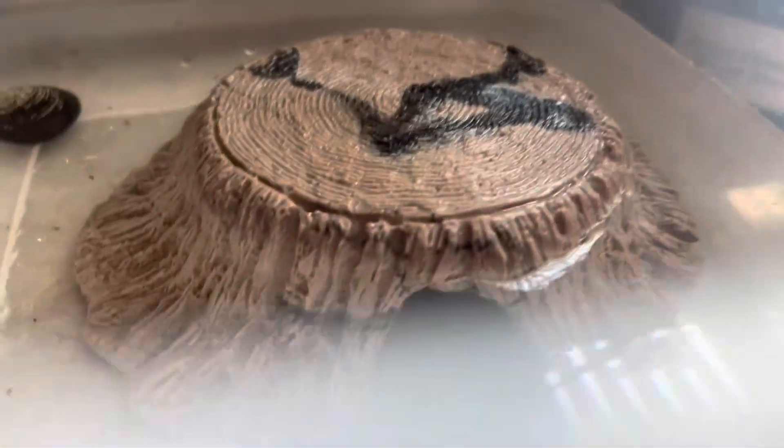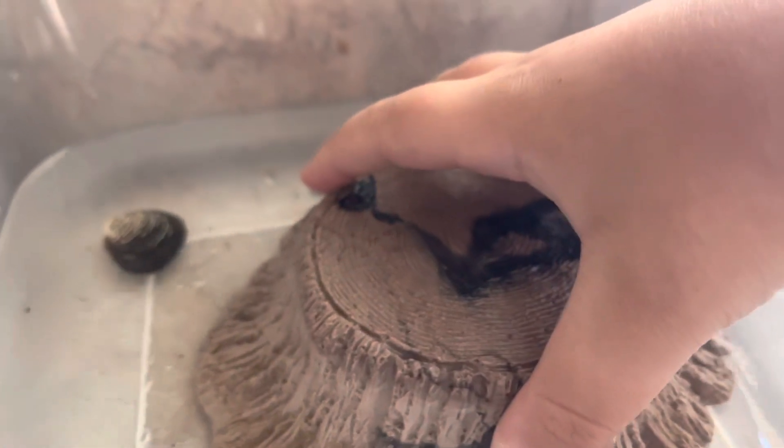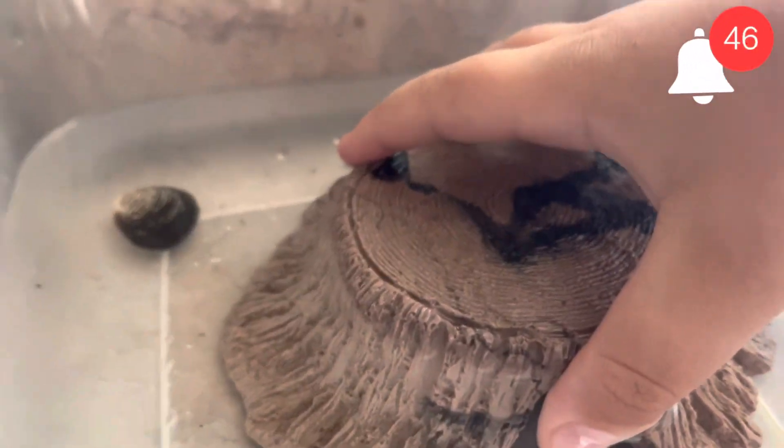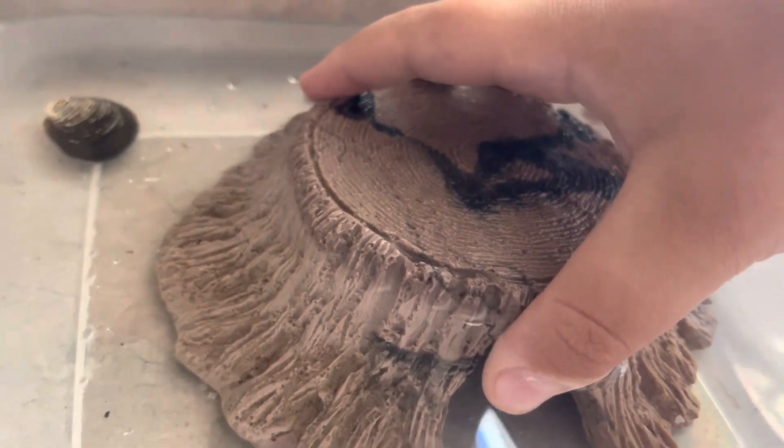Welcome back to a new video guys. Today, there's something under that log. I guess it's not there — it's under that log somewhere in this container. There's clumps. I don't know what they're doing, but it must be under this log. You'll find out what it is in 5, 4, 3, 2, 1.